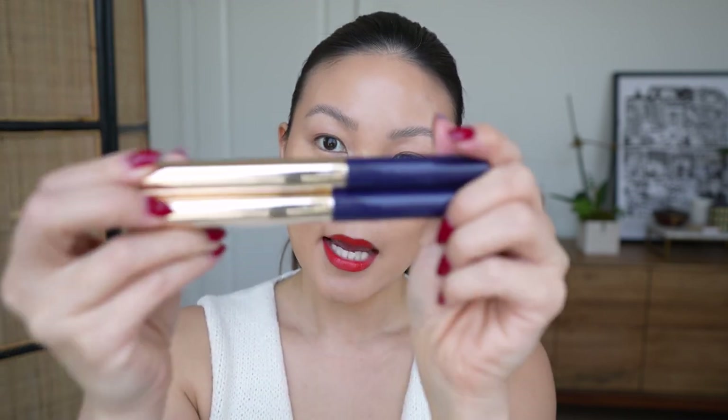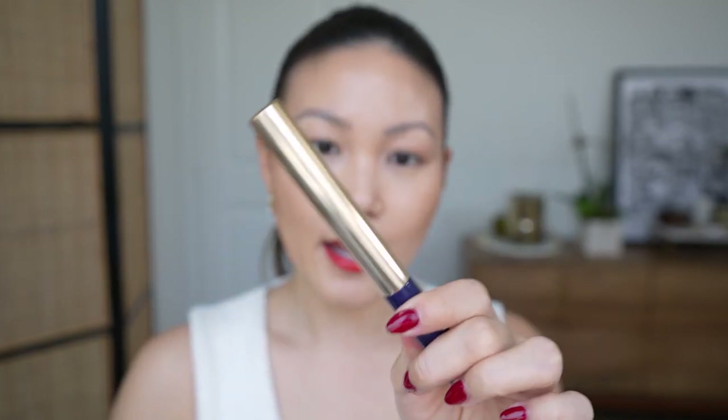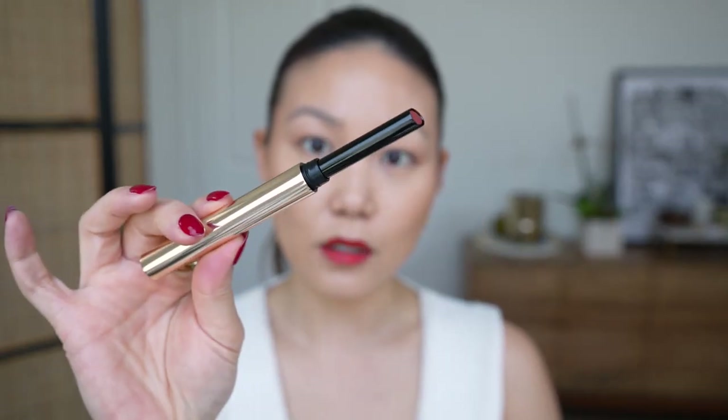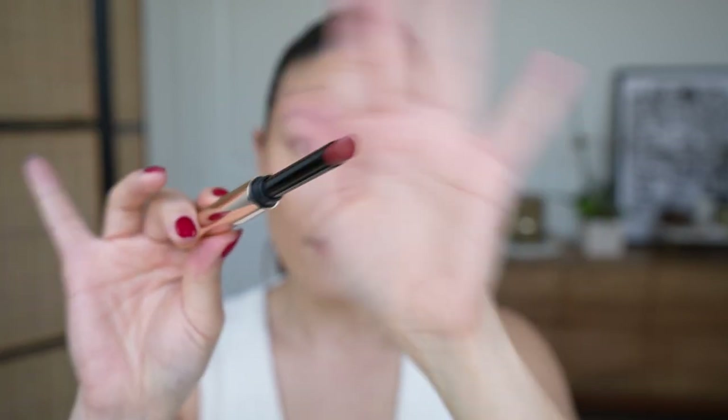They have nudes, reds, cool tones, vivids, and also some very editorial shades like a navy and a black — so they do a lot within this 20-shade range. The lipsticks come in boxes, and the lipsticks themselves are a slim bullet — they're actually very weighty. You have the navy and the gold, and this is a refillable tube, which I really love. There's the Make logo. It's a twist-up product and you have the slim bullet.